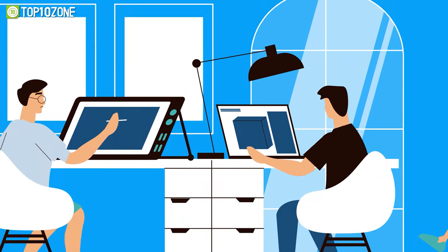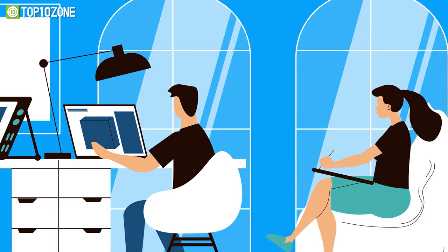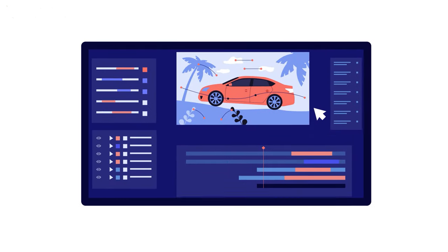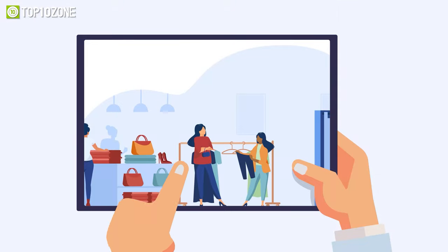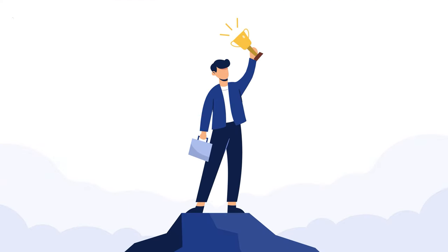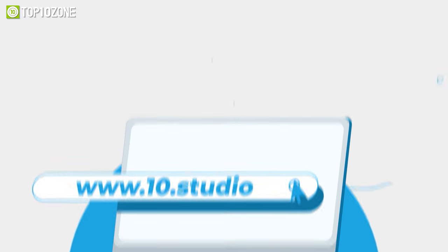Looking for an animation studio that can turn your story or idea into animated visuals? Look no further than 10Studio. Our team of experts creates animated explainer videos that simplify complex ideas and bring your message to life. Our experience can help you tell your story in a way that engages your target audience and makes them remember it. Don't miss out on this opportunity to stand out from your competition. Visit our website to know more at www.10.studio.